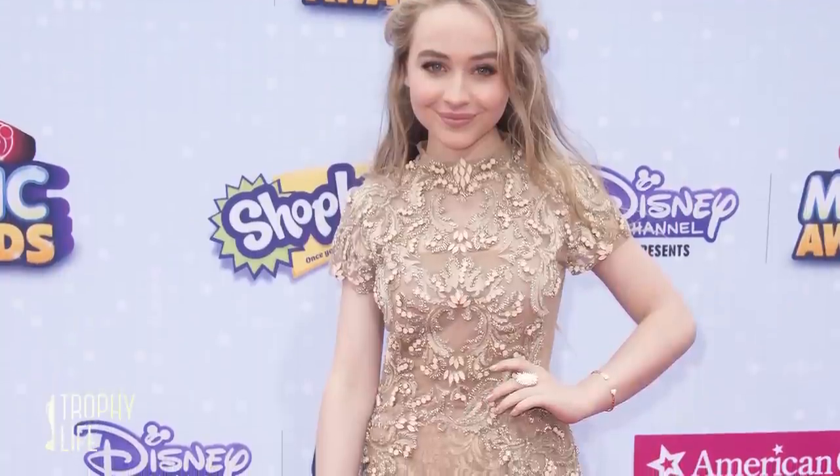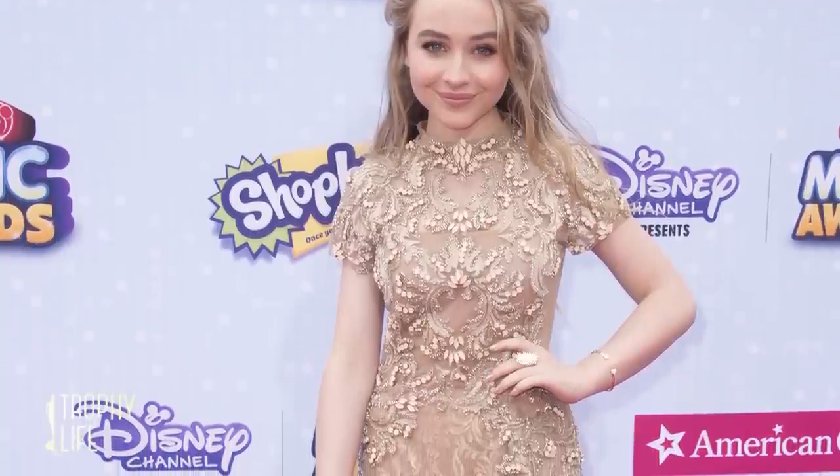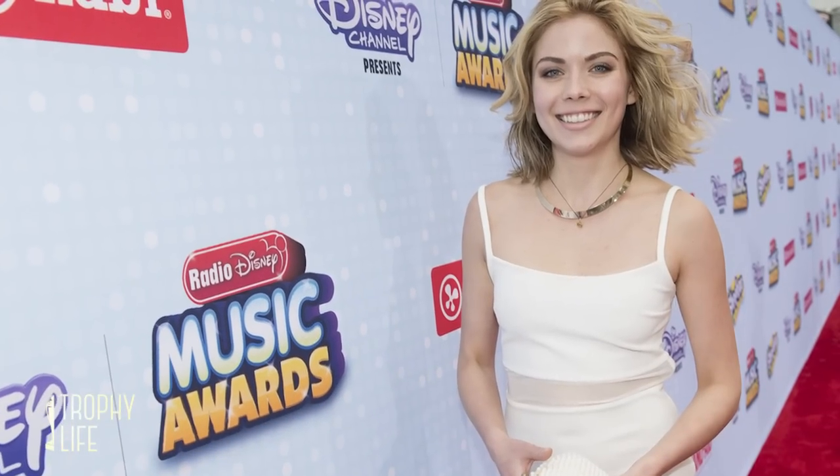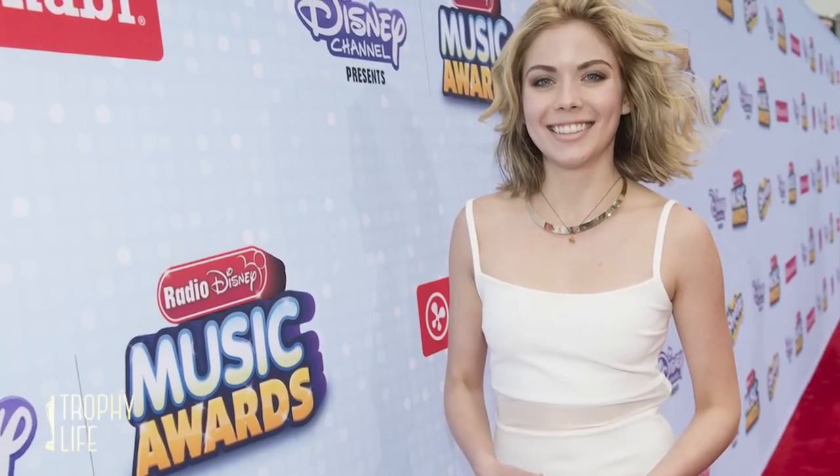Sabrina Carpenter went for a monochromatic look with a very detailed nude cap-sleeve dress and strappy heels. And Chelsea Kane makes us smile with that beautiful and warm smile she's got going on — I love the pattern. And Grace Phipps, you look hot.